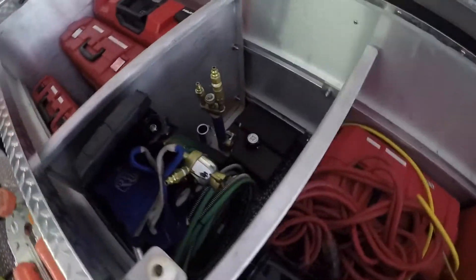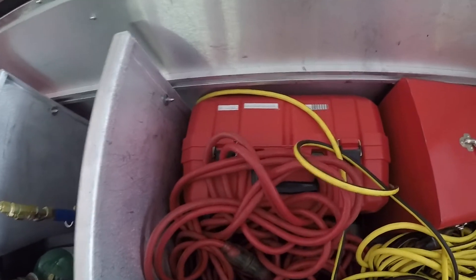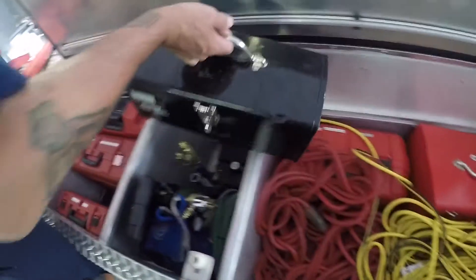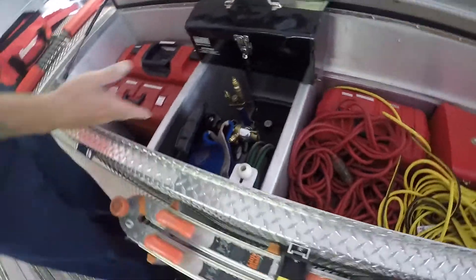We have the petrogen torch, we have a seven-inch circle saw, we have the 10-inch, and we have a toolbox that has tips for the cutter — the torch, if you will.